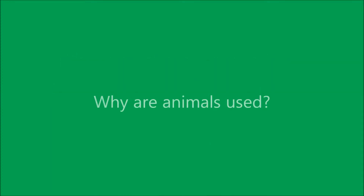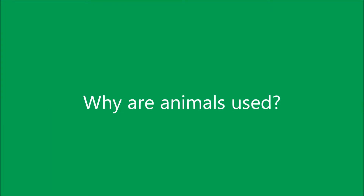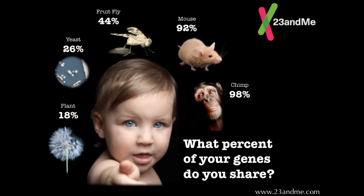Why are animals used in biomedical research? Animals' bodies and organ systems are similar to humans, and this makes them susceptible to the same diseases that often affect humans.